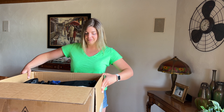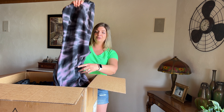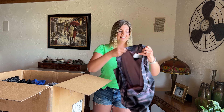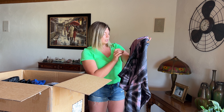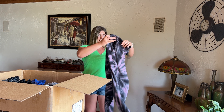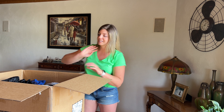The first item I see is new with tags — pretty exciting! I have a pair of Torrid size 4X new with tags jogger pants. Original retail is $74.50. I'm definitely thrilled with that first item.